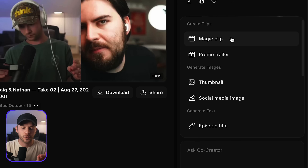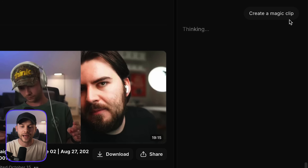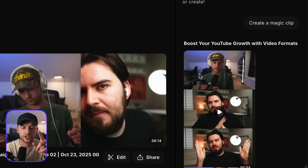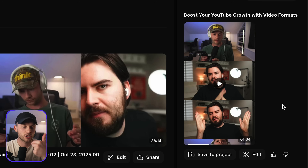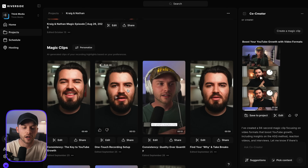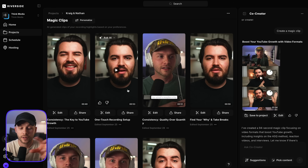One more feature I've got to show you is the magic clip feature, which creates a YouTube Short or Instagram Reel out of your full-length episode. If I say create a magic clip, it's going to sit and think for a few minutes and then create a YouTube Short that's actually postable and shareable. It just created a magic clip — but if we go to the made-for-you tab, Riverside will also automatically generate a bunch of clips from your episode that you can look through and edit. They're not locked — you can adjust all of these to instantly have Shorts created from your long-form podcast episodes or YouTube videos.